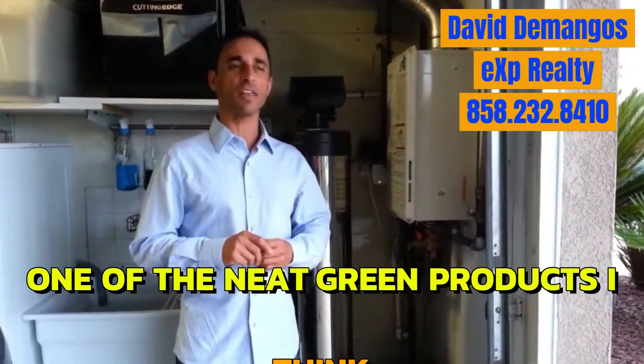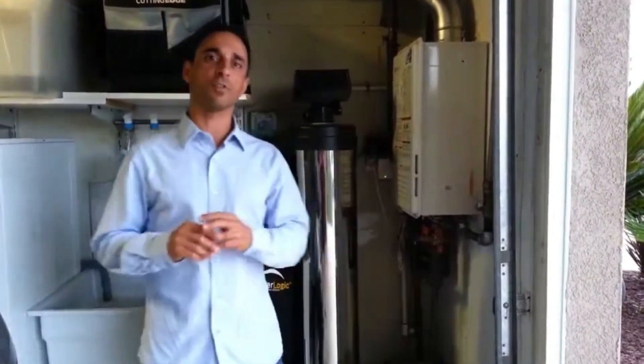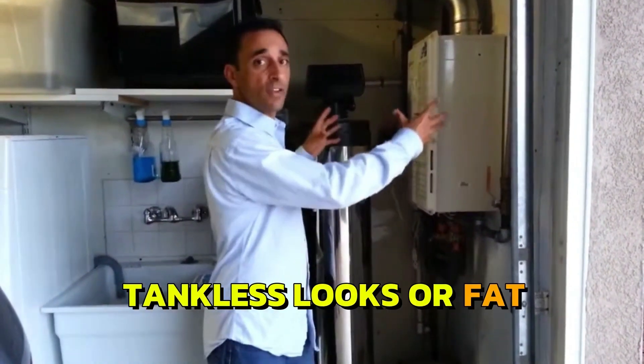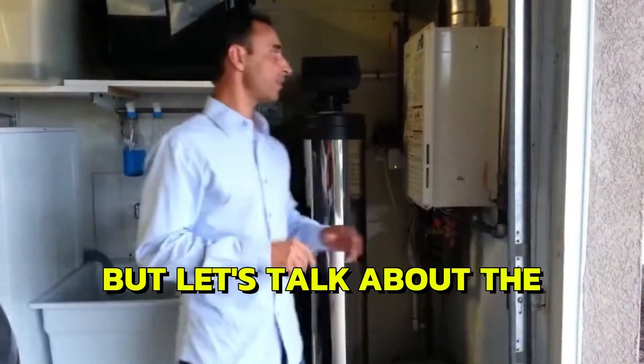One of the neatest green products I've ever found is a tankless water heater. Let me give you a couple of differences between a tankless and a conventional tank water heater. You know what a big fat tank water heater looks like, and I'll show you in just a minute. But let's talk about the advantages of a tankless.